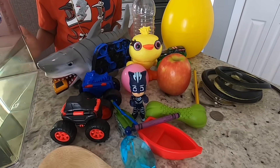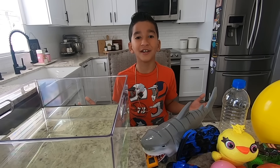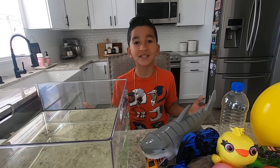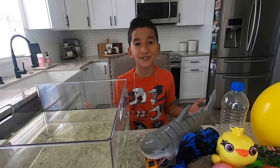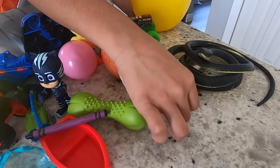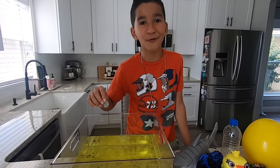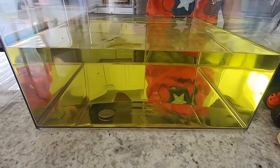What items should we choose first? Remember kids, if an item is more dense than water it will sink. If it's less dense than water it will float. Alright, let's choose this quarter. Let's see if it's gonna sink or float. It sunk!